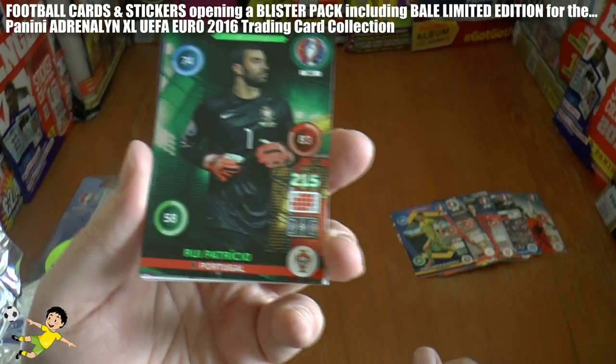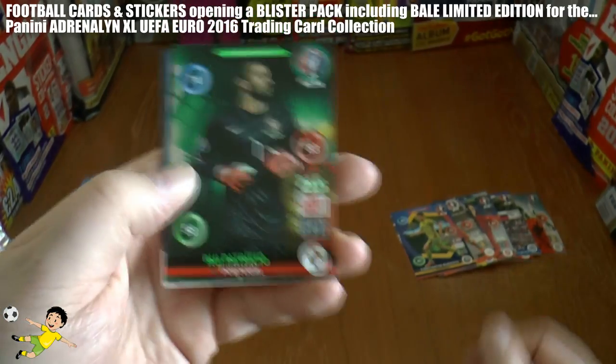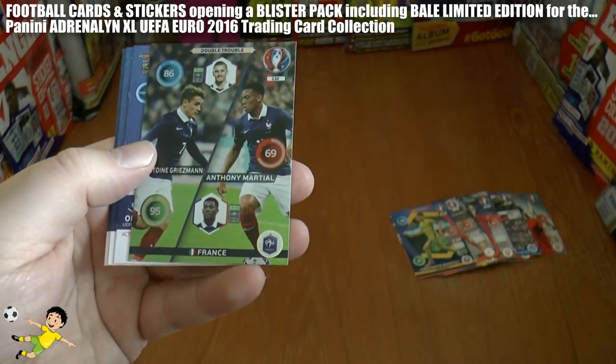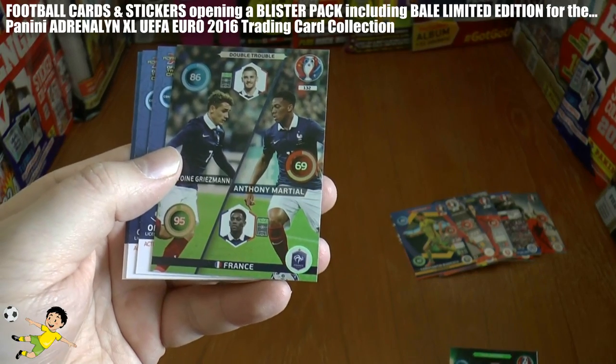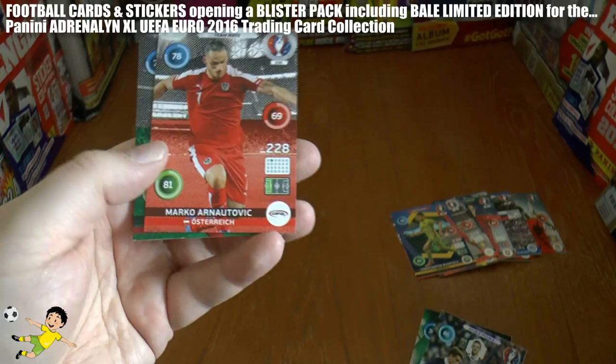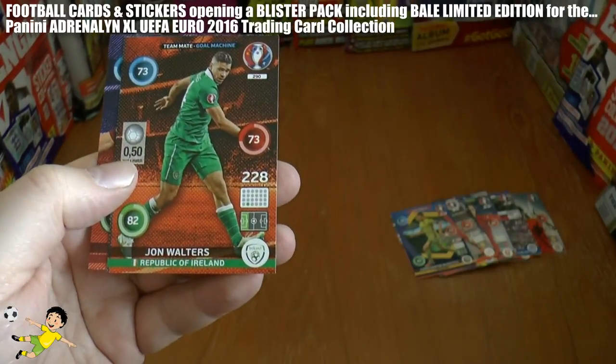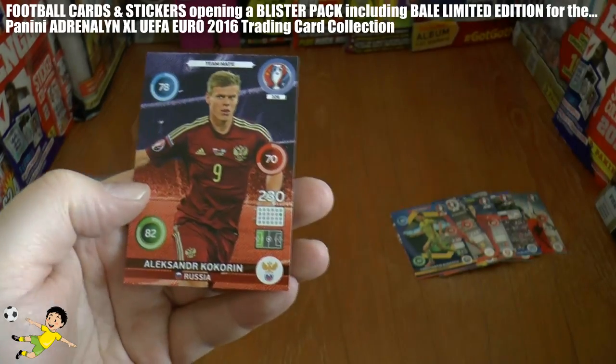Nice little card — these goal stoppers, as you see. This one is the Portuguese goal stopper Rui Patricio, followed by a double trouble card of Griezmann and Martial, the youngsters for the host nation France. Then the base in the pack is Arnautovic, Alec, John Walters, and Kokorin.